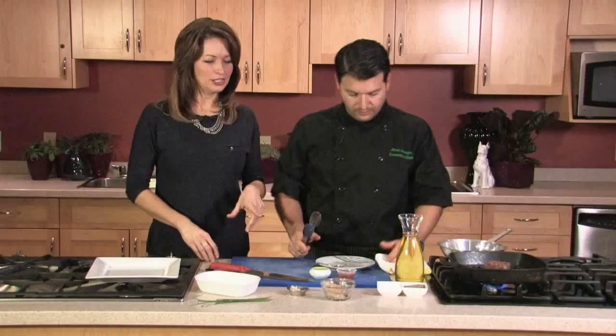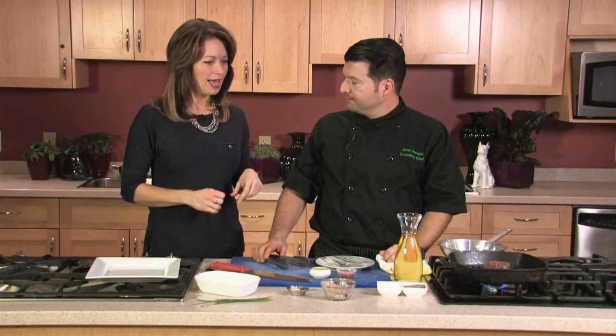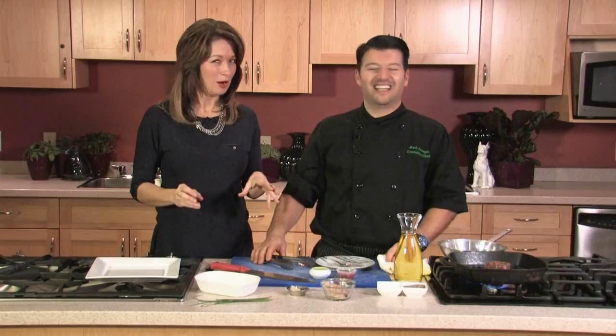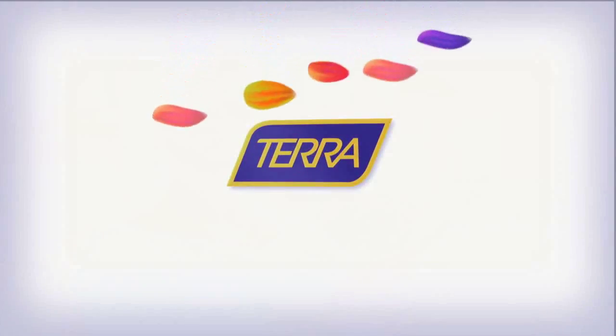The lobster tail takes about 15 to 20 minutes in the oven, depending on how hot your oven is, broiled on the middle rack. Now we're going to plate everything together and show off this fancy meal. You've really got to pick your friends carefully for this one — you're putting some money into it! We'll take a quick break and come back to show it all off.